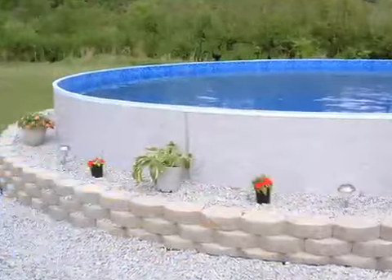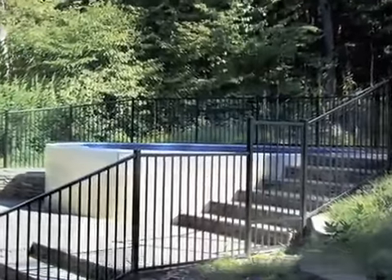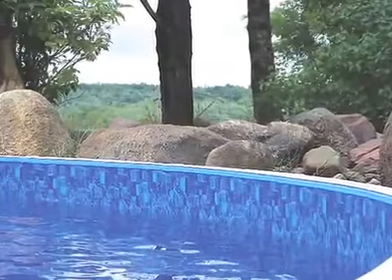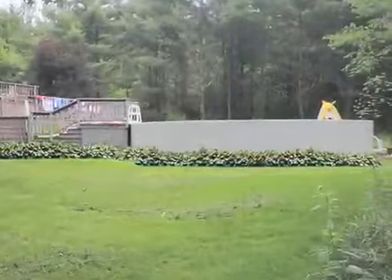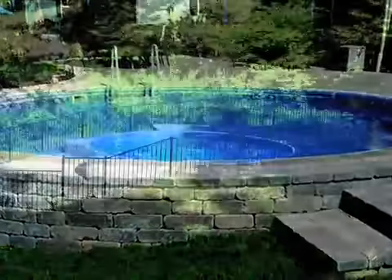And its design features make it so tough it'll fit in any backyard terrain. It's the above ground pool with an in-ground attitude. This pool can go anywhere. You can install it above the ground, on a slope, or into a hill.